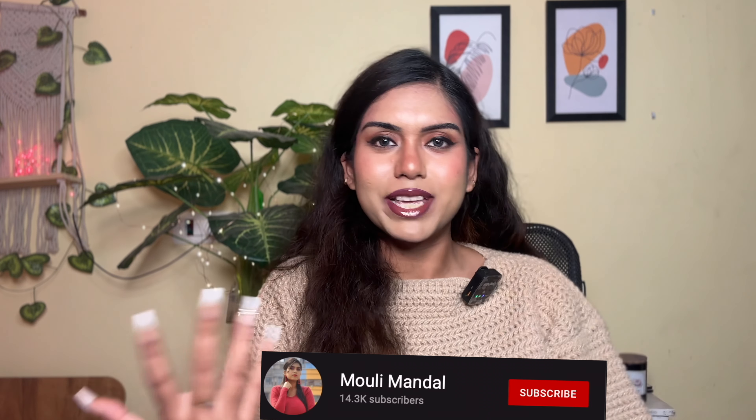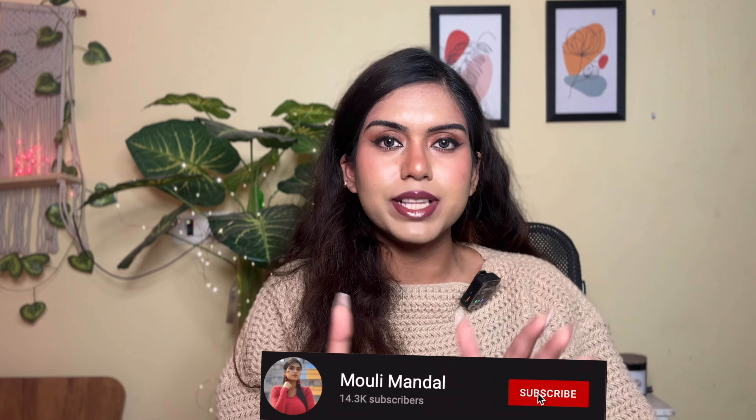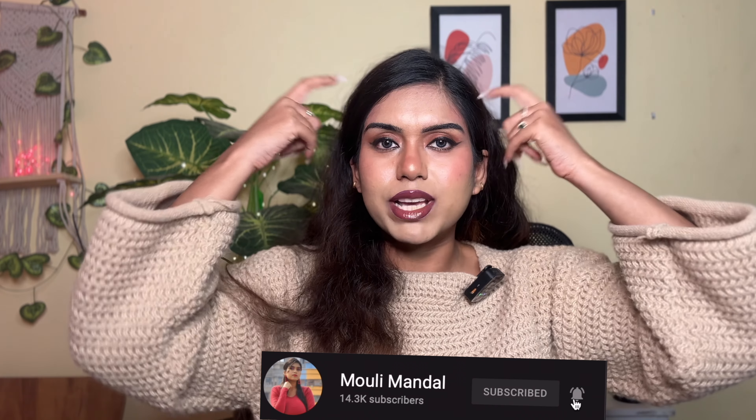Hi guys, welcome or welcome back to my channel. If you're new here, my name is Mooli and welcome to a new empties video. Today we have a lot of hair care, skin care, and body care products. For reference, I have oily acne-prone skin. My scalp accumulates a lot of dandruff if I'm not washing my scalp for like three days, so I always try to shampoo at least once in three to four days, which is a lot for me because I have very long hair.